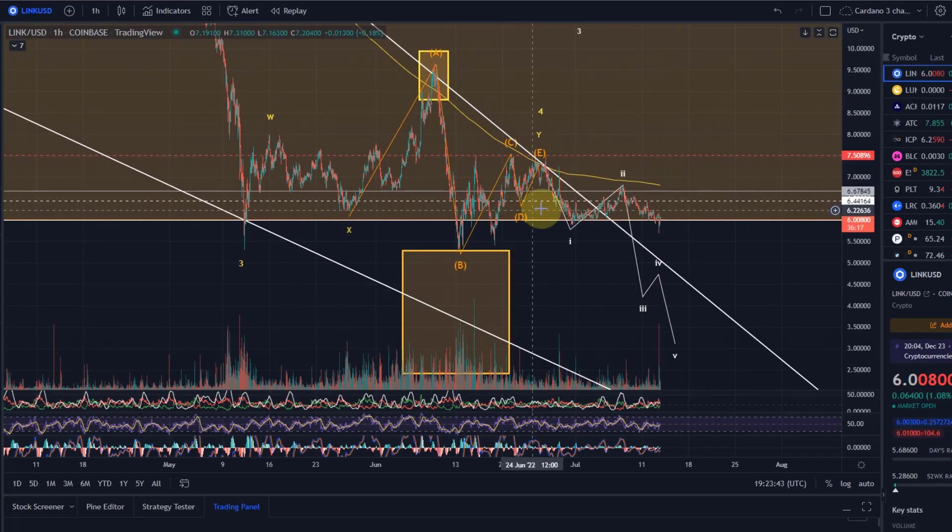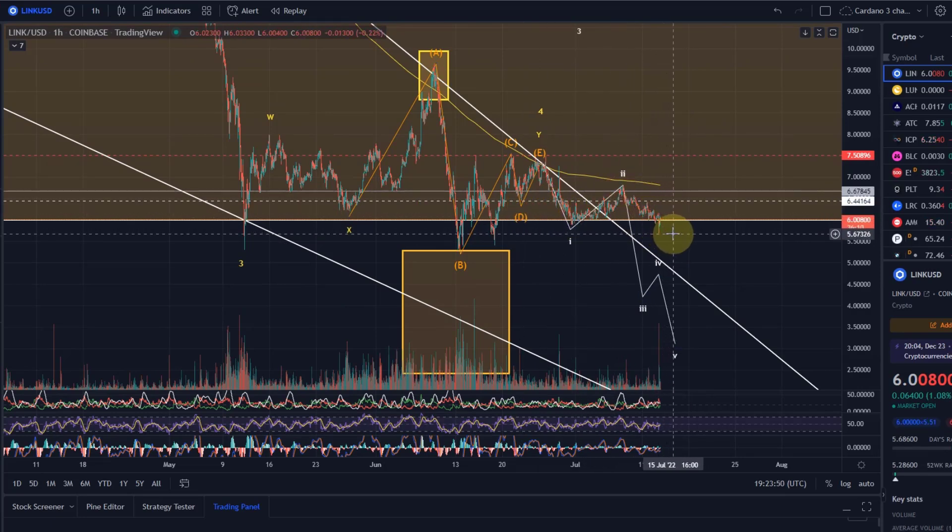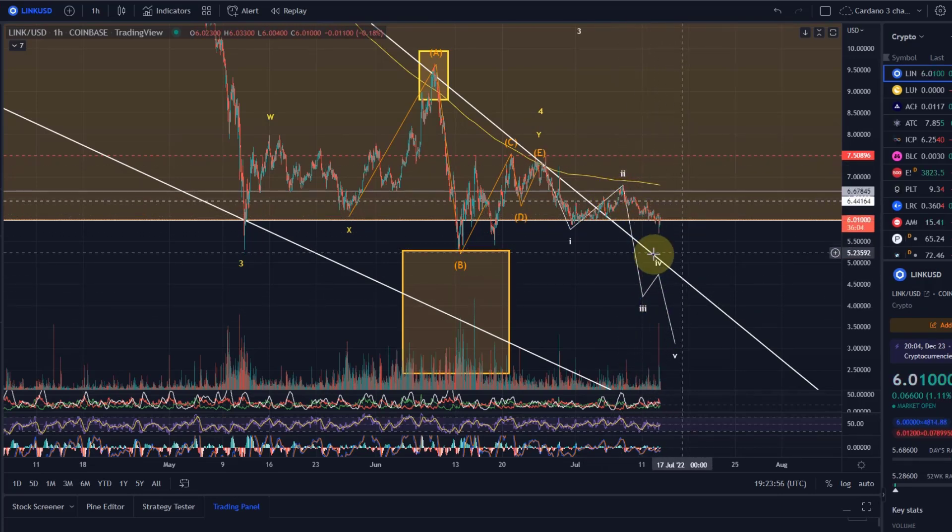For now we are following the bearish scenario — the primary expectation. We came down today, moving all the way to $5.67. We have recovered a little bit since then, but so far we are moving down quite impulsively after we finished off this Elliott Wave triangle.